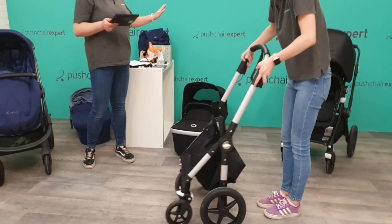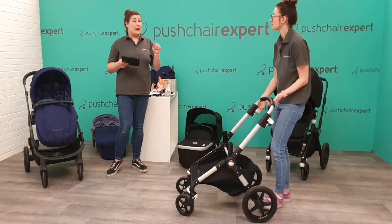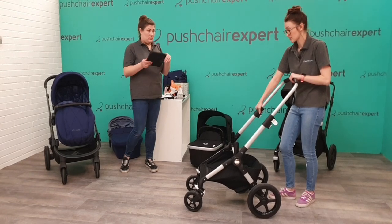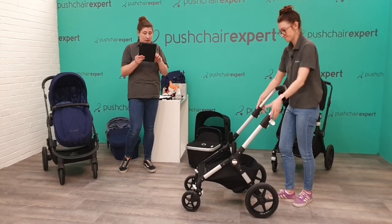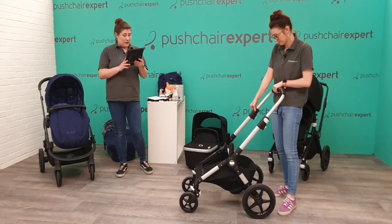Also, as well as all the prizes, if the winner decides to buy an iCandy Orange, they are giving the winner £100 off — so it would take it from £899 down to £799. That's really good, isn't it? It's a lucky winner.